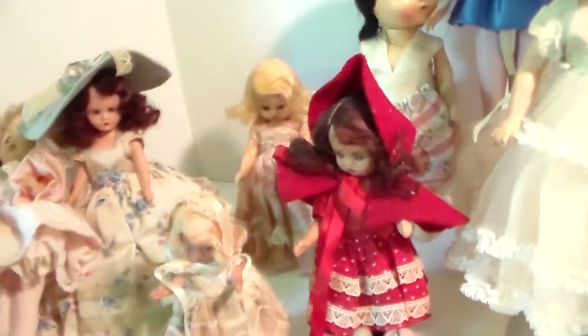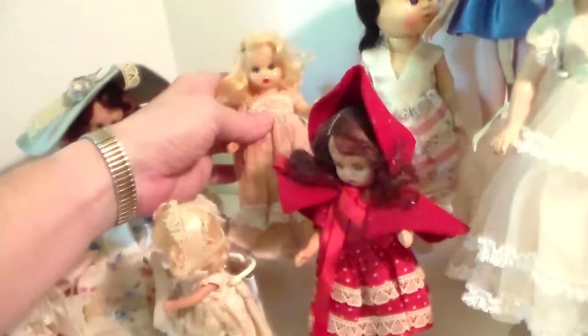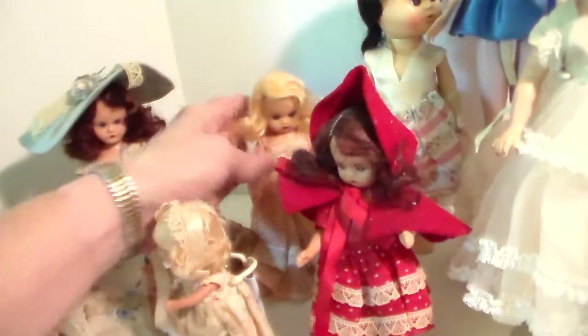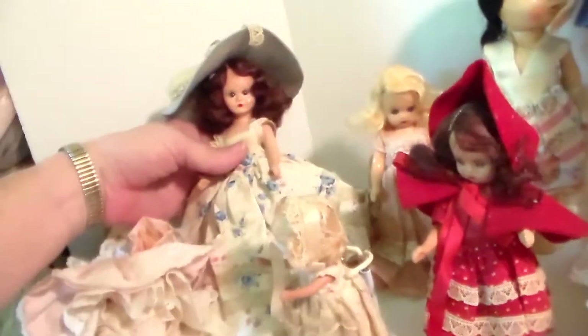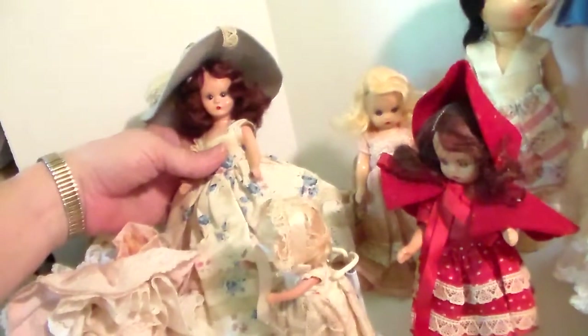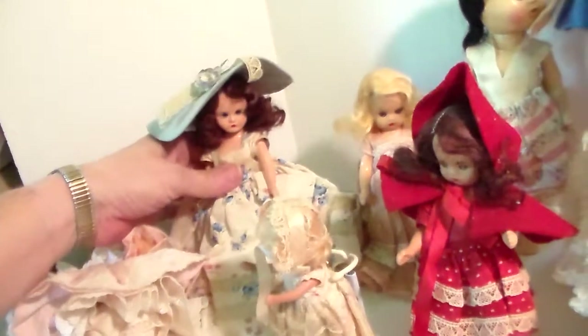This is Curly Locks, I believe, in the back. And I don't really know who this is, but you can see they were all beautifully dressed.